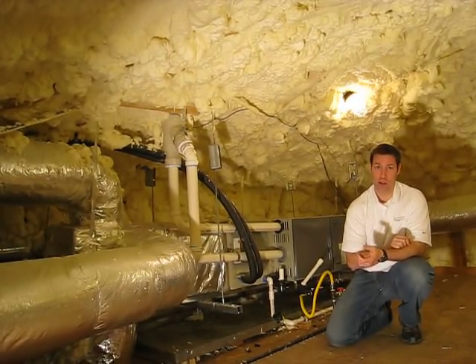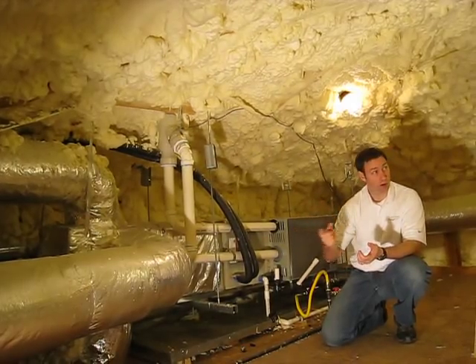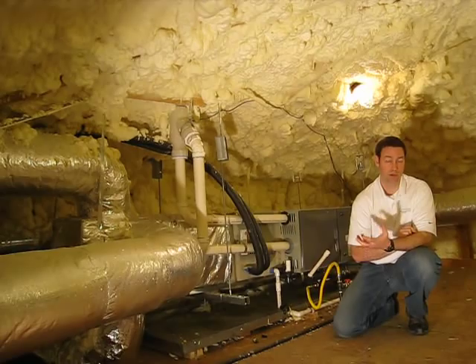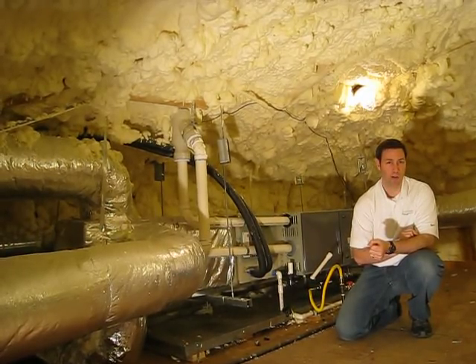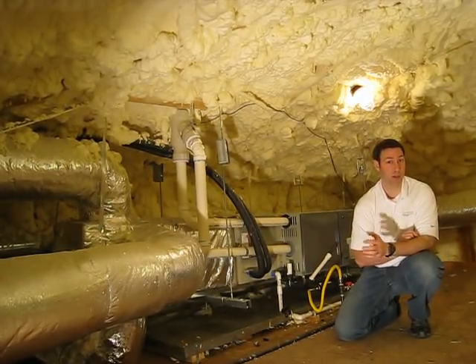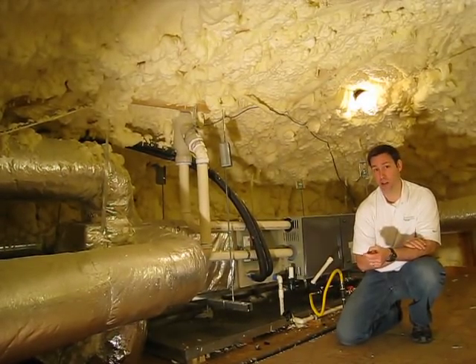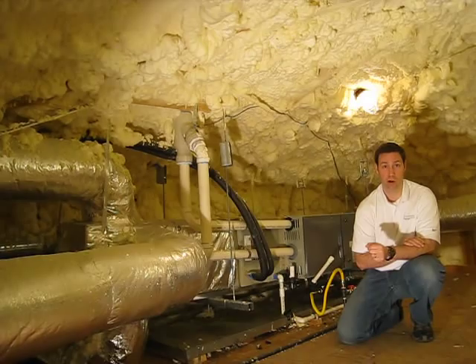The big benefit for a hot climate like Austin, Texas is that all this ductwork you see here is now running through the air-conditioned space of the house. This attic will get maybe five or eight degrees hotter than the rest of the house and that's it — whereas in July in Austin, Texas it's not unusual to see an attic temperature above 120 or even 130 degrees.